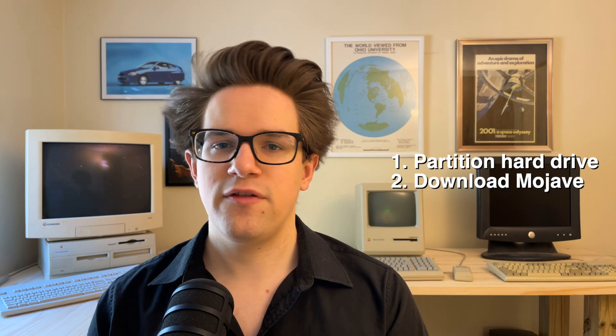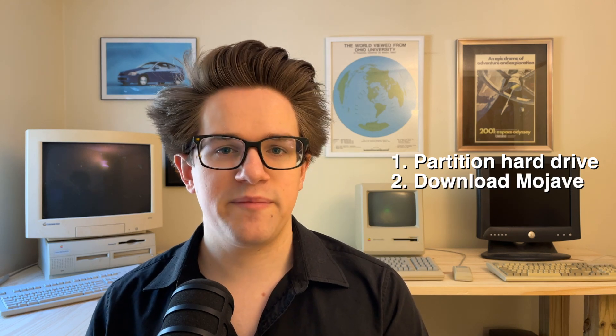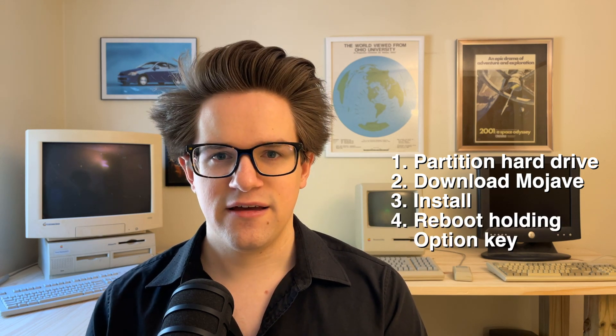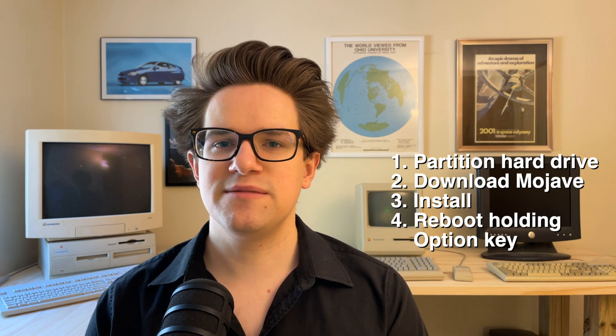If you've already updated it to Catalina, don't worry, there's still something you can do. If you follow these instructions, this will let you install macOS Mojave on a separate disk that you can reboot your Mac into. I plan on doing this on my old 2015 MacBook Pro so that I can go back to American Truck Simulator. You partition the hard drive, you download the macOS Mojave installer from the Mac App Store, you install it on the empty disk, and then when you want to reboot, you hold down the option key. This will let you pick which operating system you boot into.